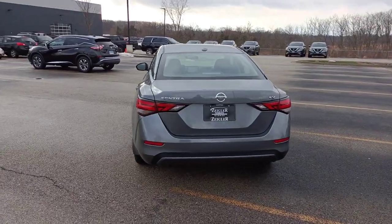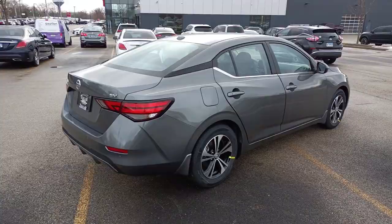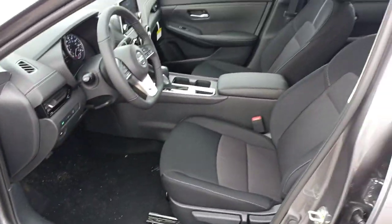This mid-size four-door with modern flair delivers a roomy interior with plenty of creature comforts and thoughtful storage solutions, a suite of standard driver assist safety tech, and an unmistakably sporty ride.